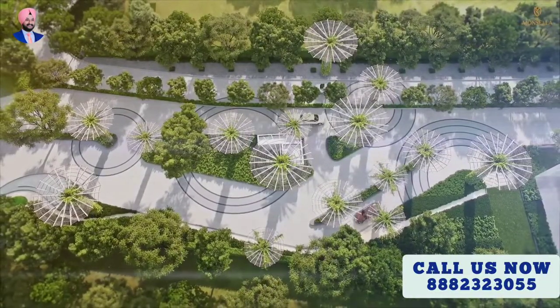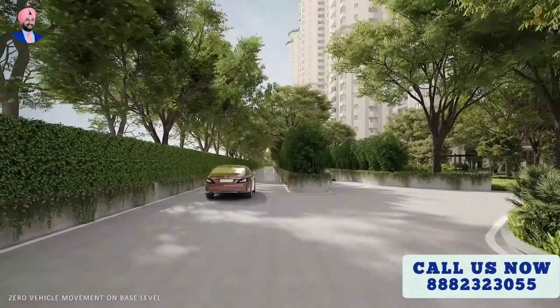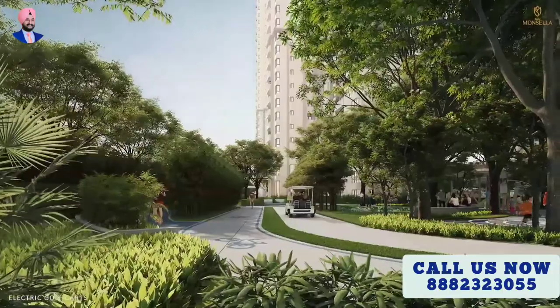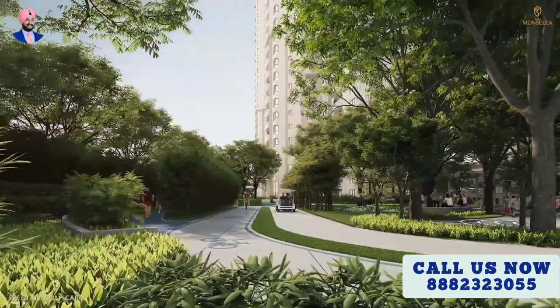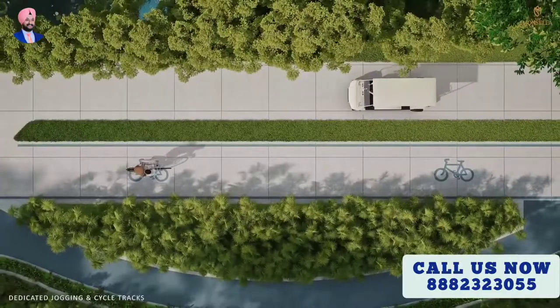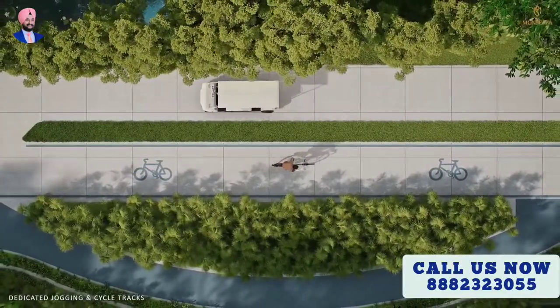There is zero vehicle movement at ground level in the residential area to ensure safety for children and the elderly. The silent movement of golf cars and dedicated cycle lanes enhance the beauty of the project.